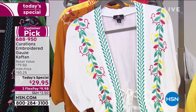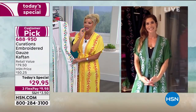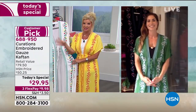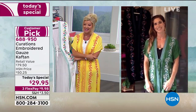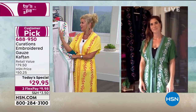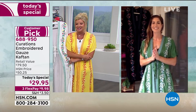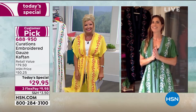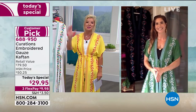I can just imagine standing by the pool with it flowing in the wind, those beautiful side slits — that screams Grecian islands. So going back to why it's a customer pick — it became a number one customer pick instantly, but it was not at this one-day-only price. What a treat today at $29.95 with the flex pay. Cynthia, thank you so much — great to see you, congratulations on a great today's special.